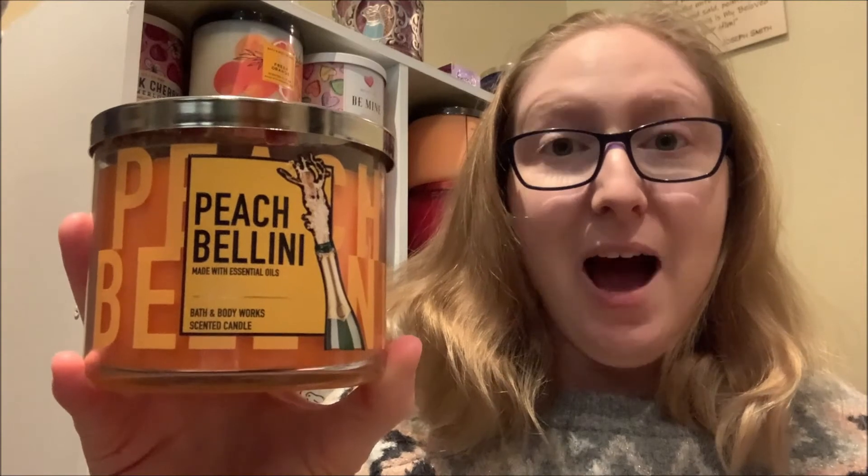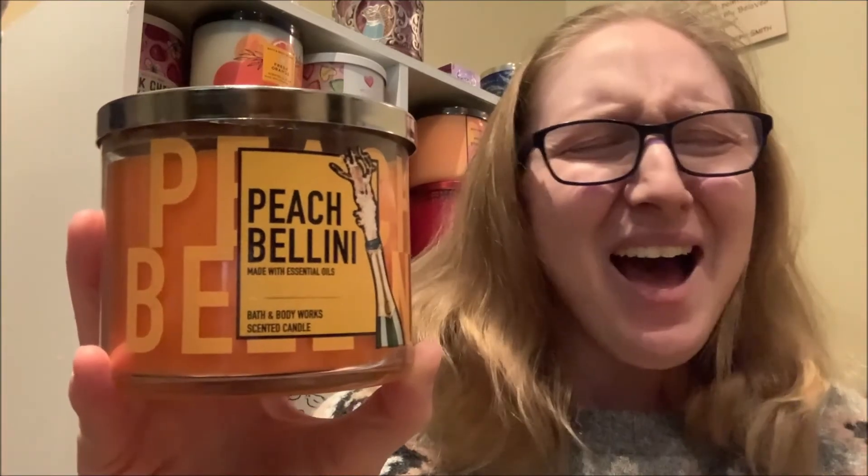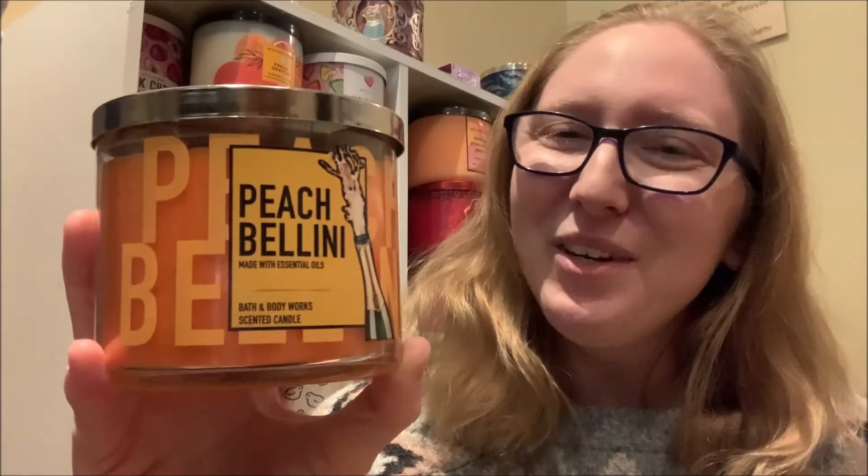One reason why I love wax colors with pigmentation is because in my experience melting these types of candles under my lamp warmer, they usually have the reputation of throwing a stronger fragrance as opposed to candles that just have that neutral creamy white wax color. So although I have high hopes for this candle, I'm going to have to put it under my lamp warmer and see if it really lives up to that reputation in terms of fragrance throw.